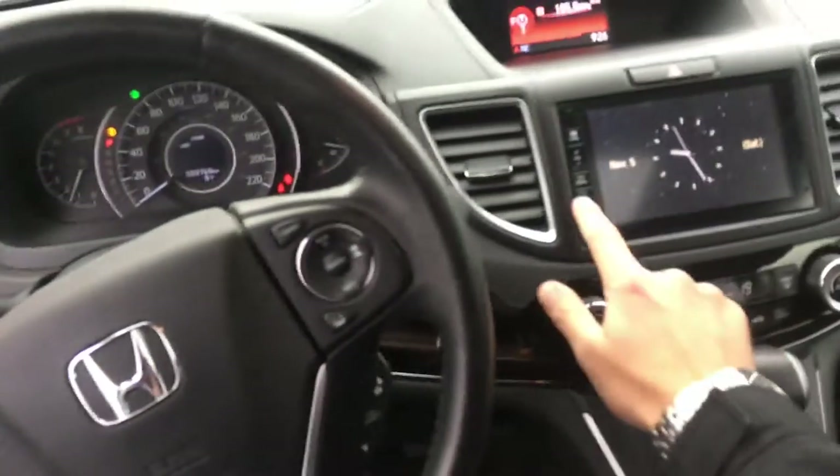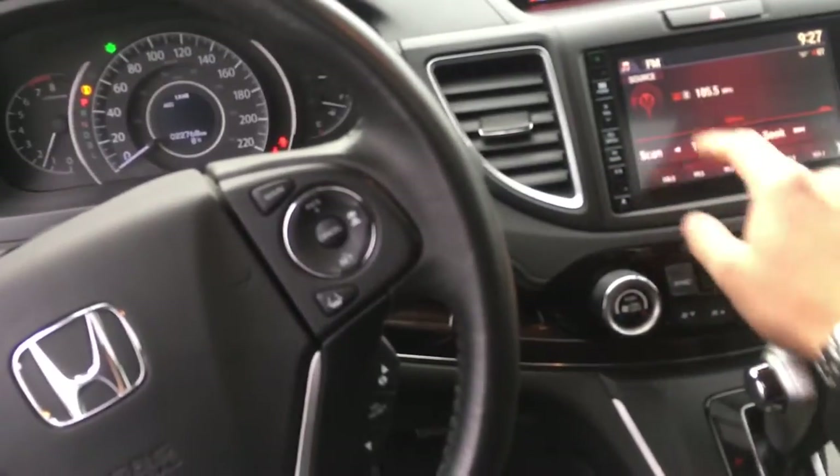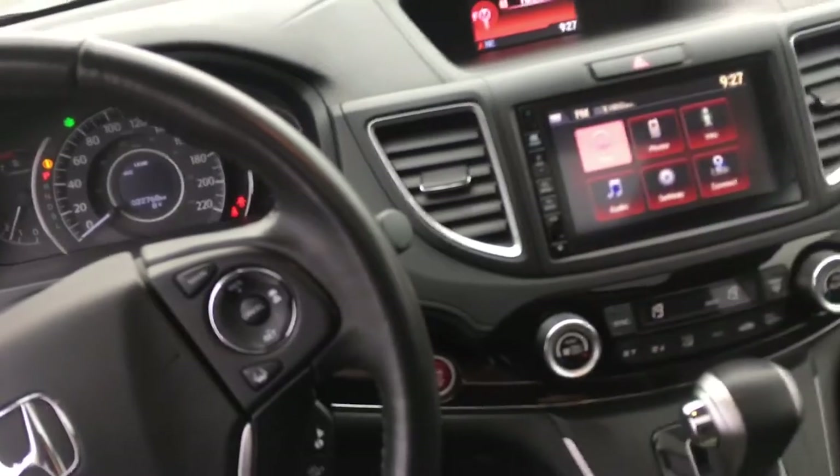Of course it comes with all the touring equipment — navigation system, the full forward collision braking system on board, adaptive cruise control. Fully equipped.